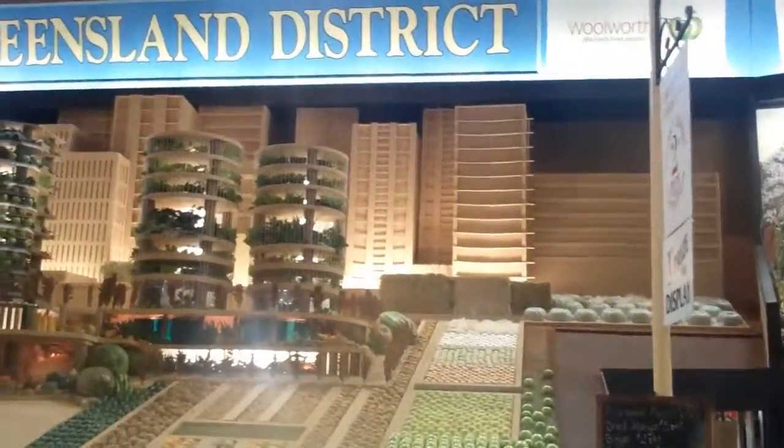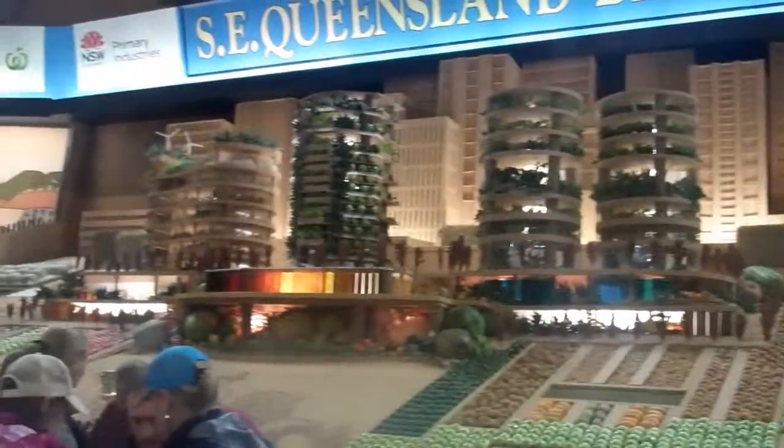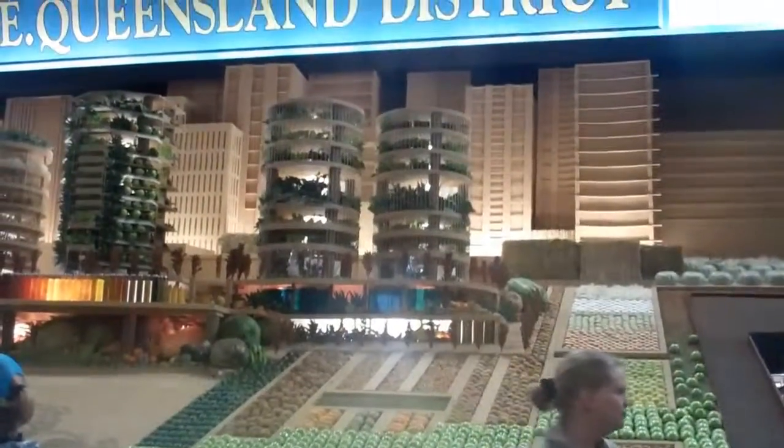The Southeast Queensland District won for best display of the five regions in New South Wales. It's an urban landscape, so that would have been one of the regions too.